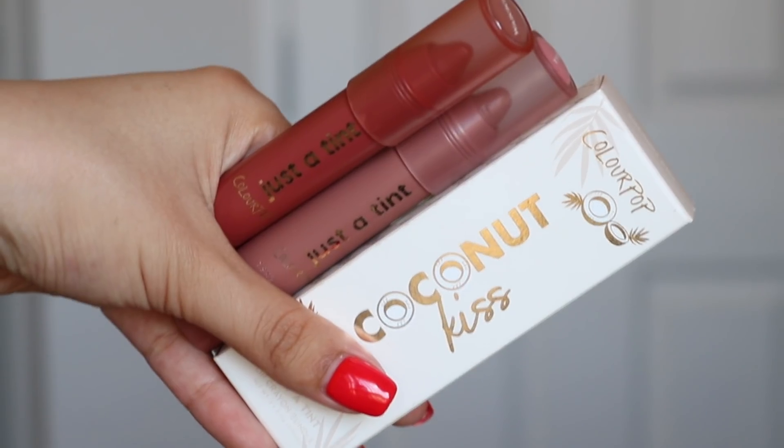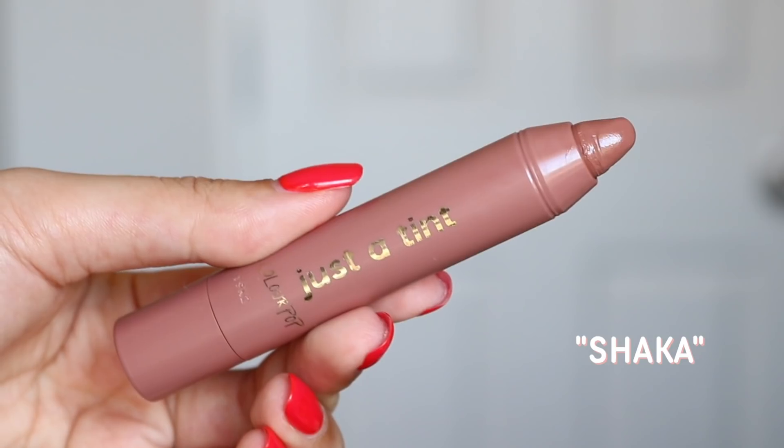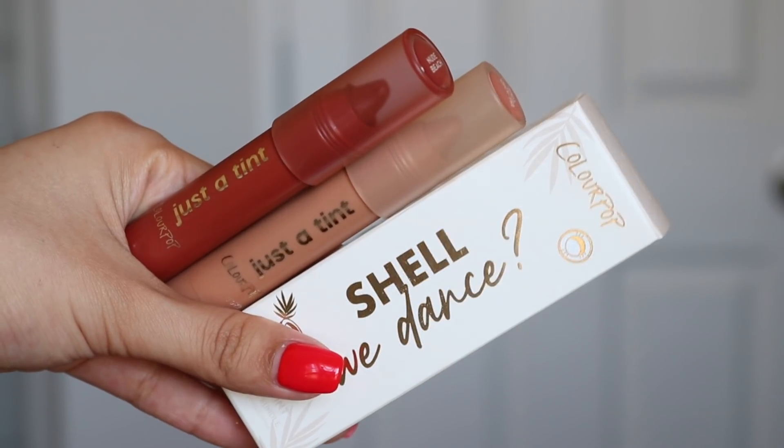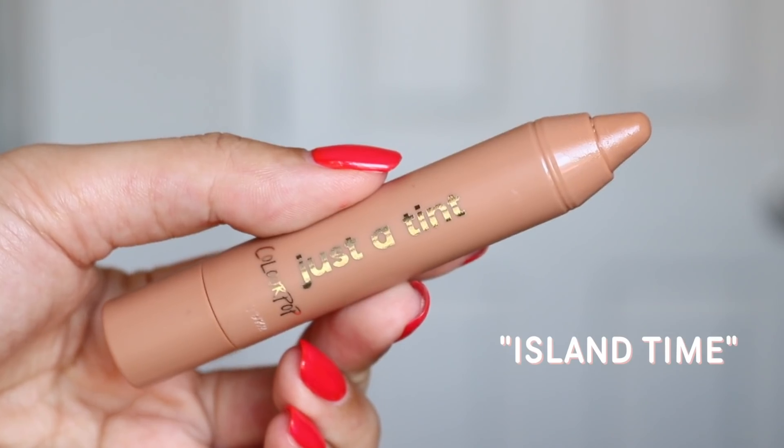And now we move on to the Just The Tint lip bundles. We have Coconut Kiss, which has Shaka and Waikiki, and then we have Shall We Dance?, which has Island Time and Nude Beach. You can get them in the bundles and save $2, but if you don't want the bundles, you can buy the shades individually. So let's start off with the lip bundle Coconut Kiss and talk about the individual shades.